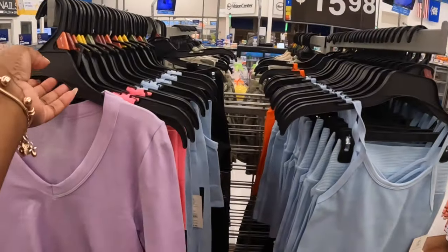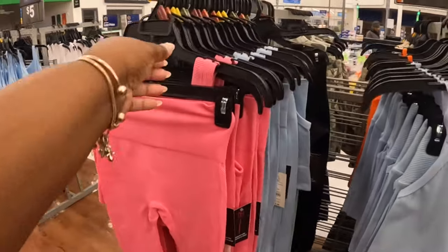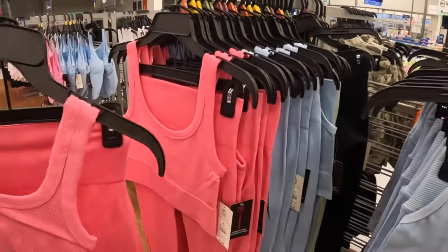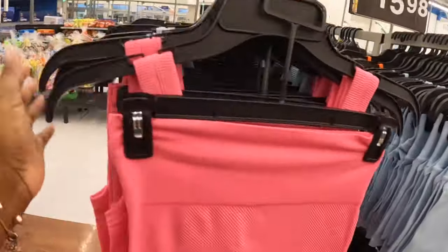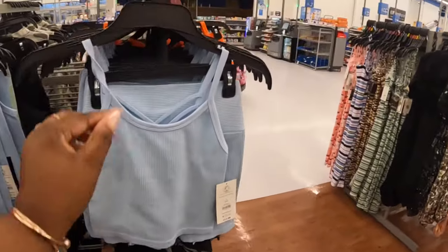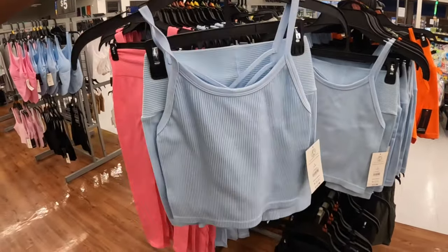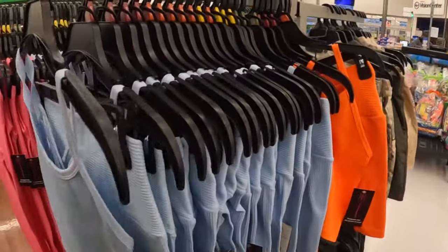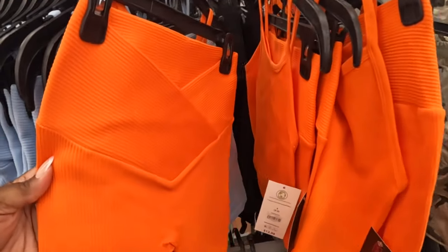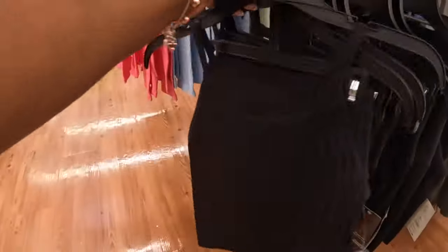The last time we were here they had these cute little sets — you guys know this set came in four different colors: pink, blue, green, and black. Now they've added a cute little set with shorts. This time they have an orange that goes with it, and this is $13. There's the blue and an orange — I'm not sure if they made it in green and the other colors, but these are the two colors I see for now. They also have it in black.